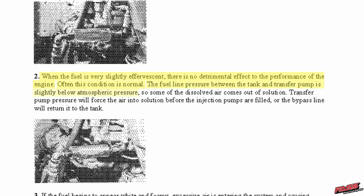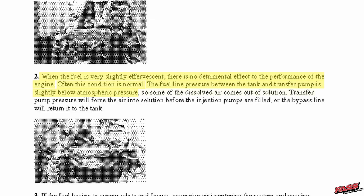The fuel line pressure between the tank and the transfer pump is slightly below atmospheric pressure. Are you at sea level? Are you at 11,158 feet on a top 570 just west of Denver? So some of the dissolved air comes out of solution. Transfer pump pressure will force the air back into solution, makes it magically disappear.